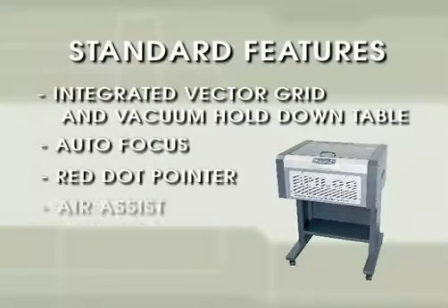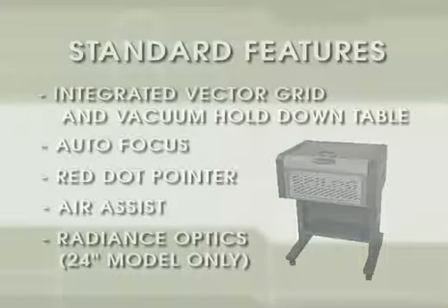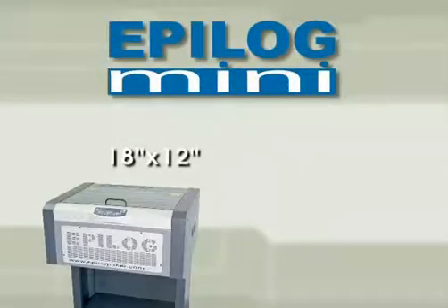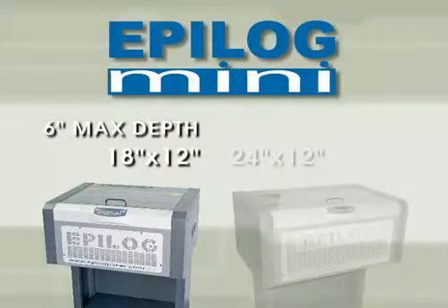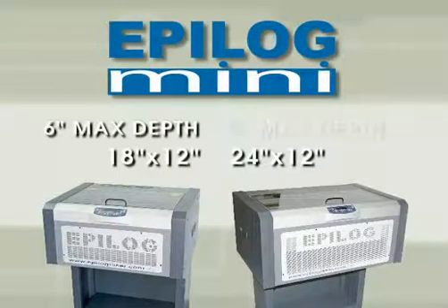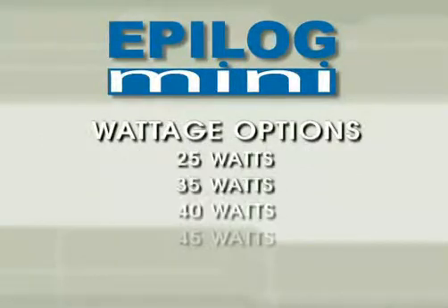Standard features also include auto focus, red dot pointer, and air assist. In addition, the Mini 24 offers Epilogue's exclusive Radiance Optics technology as a standard feature. The Mini 18 offers an 18 by 12 inch engraving area with a 6 inch maximum depth. The 24 engraving area is 24 by 12 inches with an 8 inch depth. Both offer laser options of up to 45 watts.